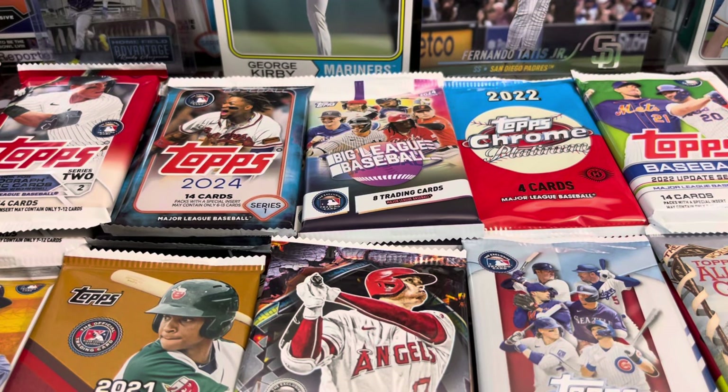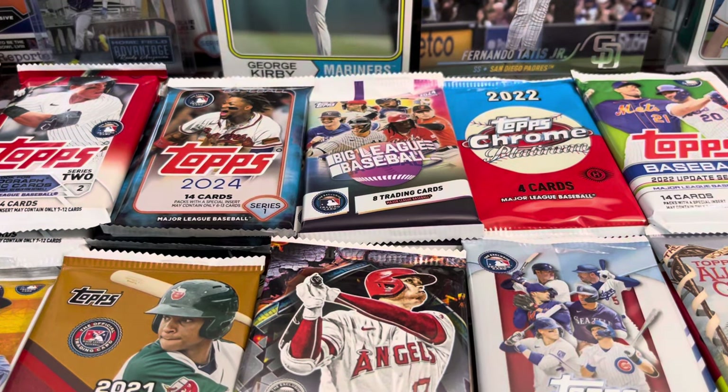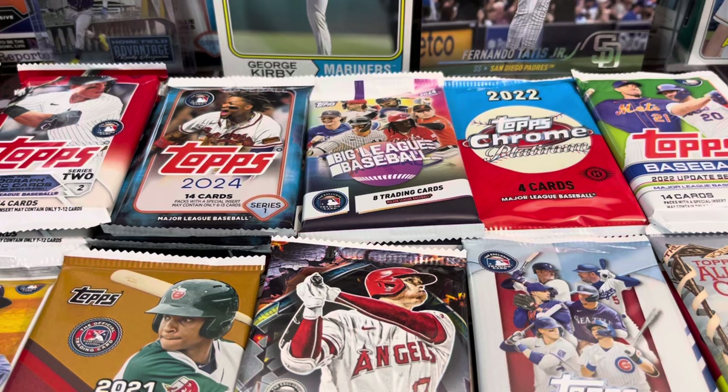Hey everyone, it's up with the Collectors. Here we're opening up 20 random packs, mostly hobby packs. There's some retail packs in here from 2024, and I think the rest are all hobby packs. So let's get into it and see what we have here.